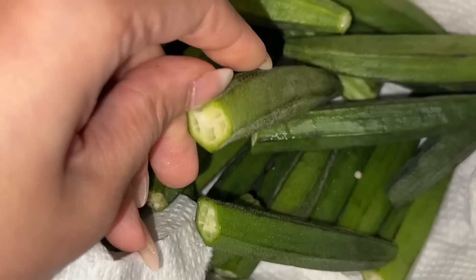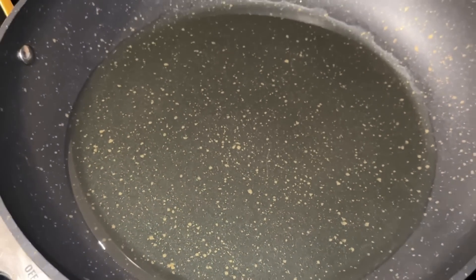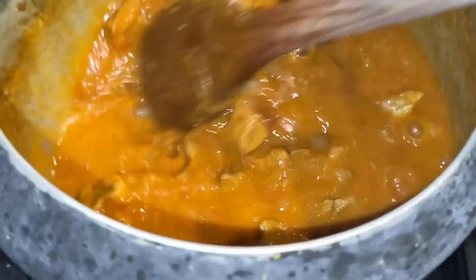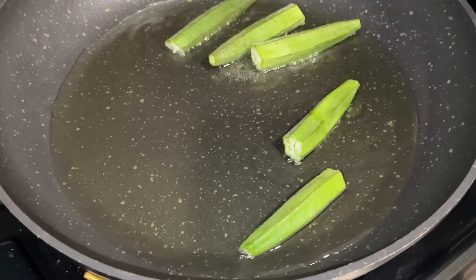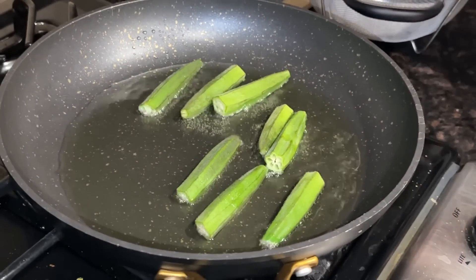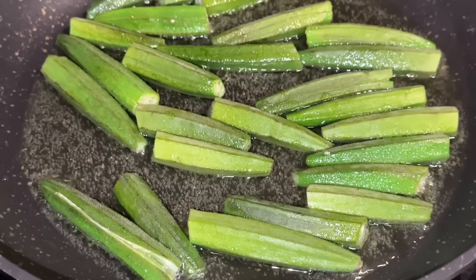We have 27 baby okras — my mom washed them, cut them, and made a small slit in the middle of each one. She's added oil to the pan and is frying them on medium-high heat. Meanwhile the salan is still cooking on the stove. The okra is going into the frying pan now, and the salan has become a nice thick paste while my mom slows down the stove.